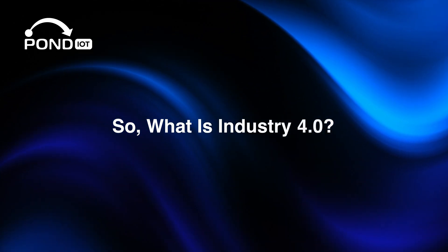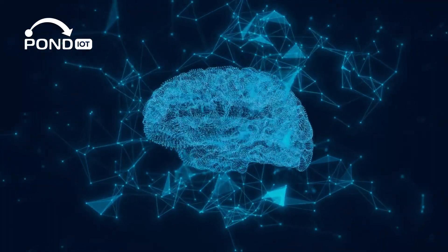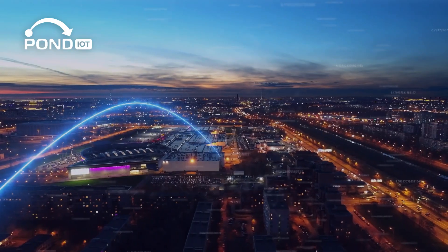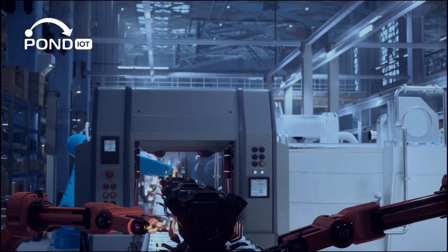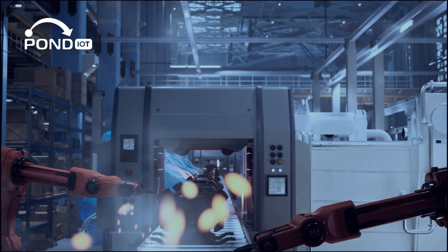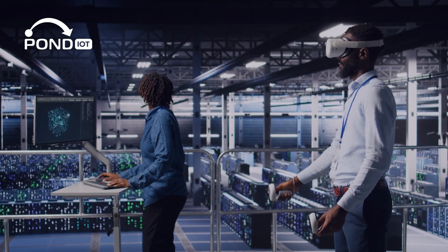Industry 4.0 combines digital technologies like the Internet of Things, artificial intelligence, and 5G to make industrial systems more connected, efficient, and intelligent. Imagine a factory where machines communicate with each other, sensors collect data 24/7, AI detects a problem before it causes downtime, and managers can monitor everything in real time — even from a different country.